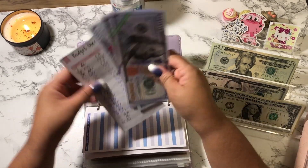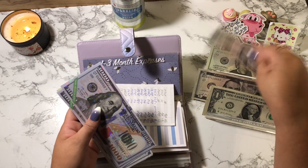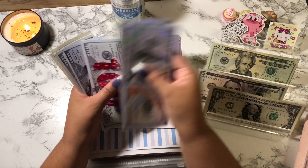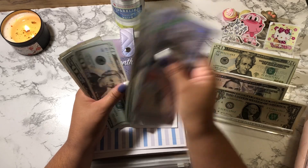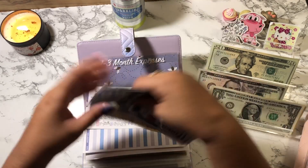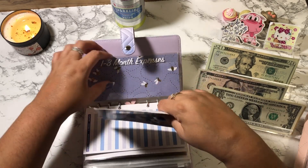Monthly expenses is also getting $5. So now I have $1,000, $2,000, $2,100, $2,200, $2,300, $2,320, $2,340, $2,360, $2,380, $2,400, $2,405, $2,410, $2,415 — so that's $2,415.